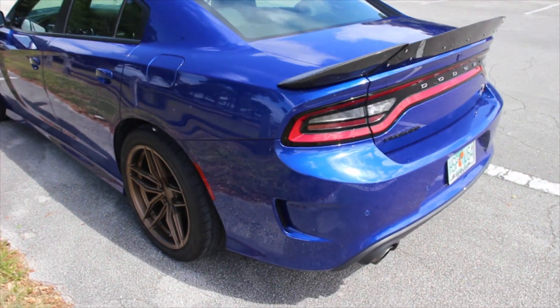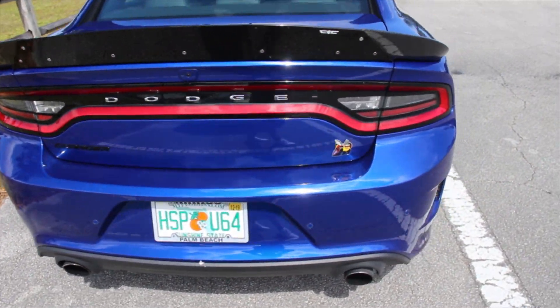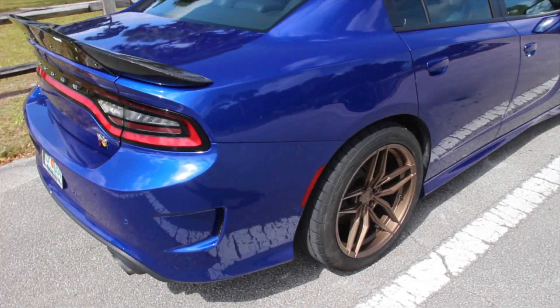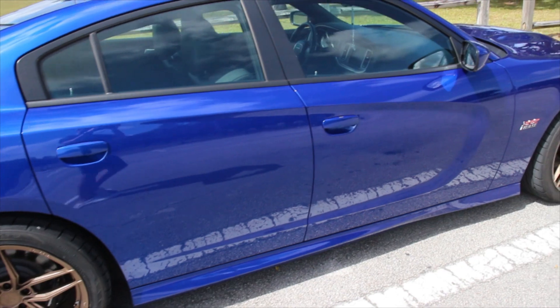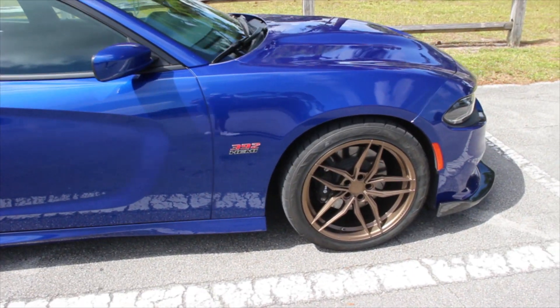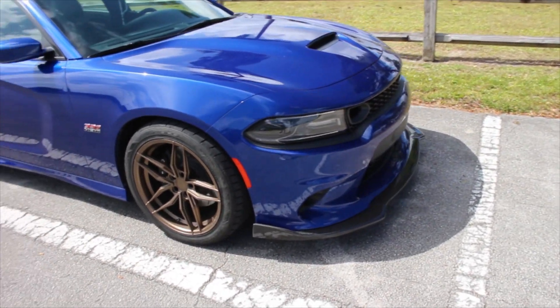I haven't really had any major problems with the car. At the beginning of the ownership, about a week after I had it, I noticed that in order to go straight, the steering wheel was tilted to the side. So I called the dealership, took the car back in, they did an alignment, and the issue was corrected.